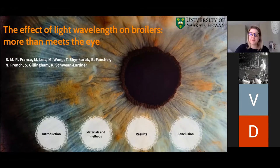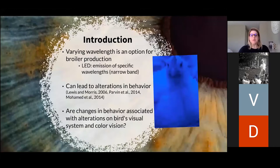Good morning everyone. My name is Bruna and my presentation today is about the effect of light wavelength on broilers — more than meets the eye. Varying wavelengths is an option for broiler production, especially with the use of LED light bulbs.